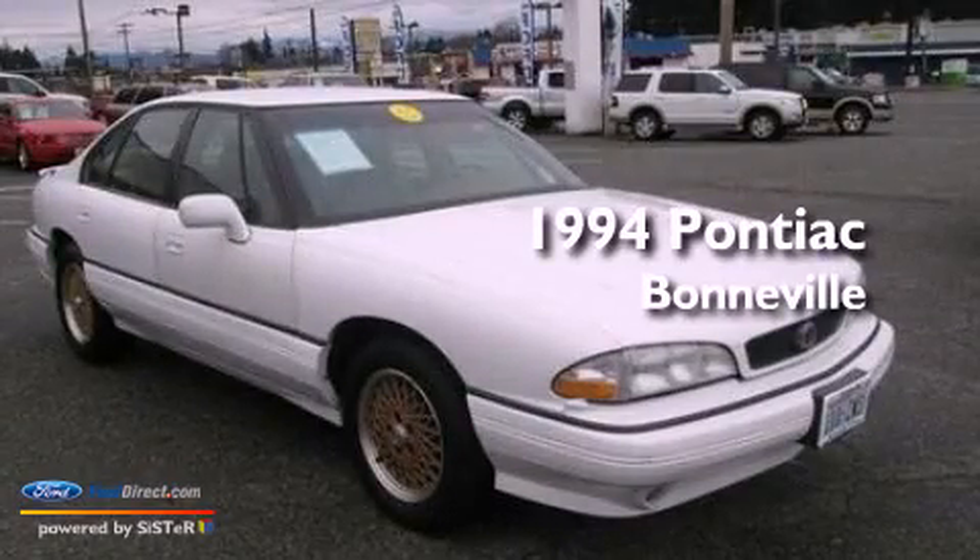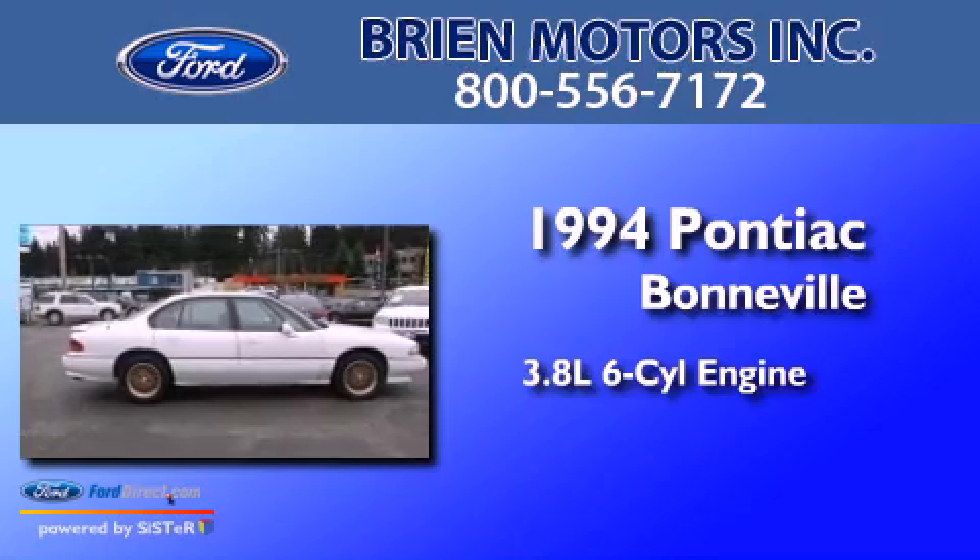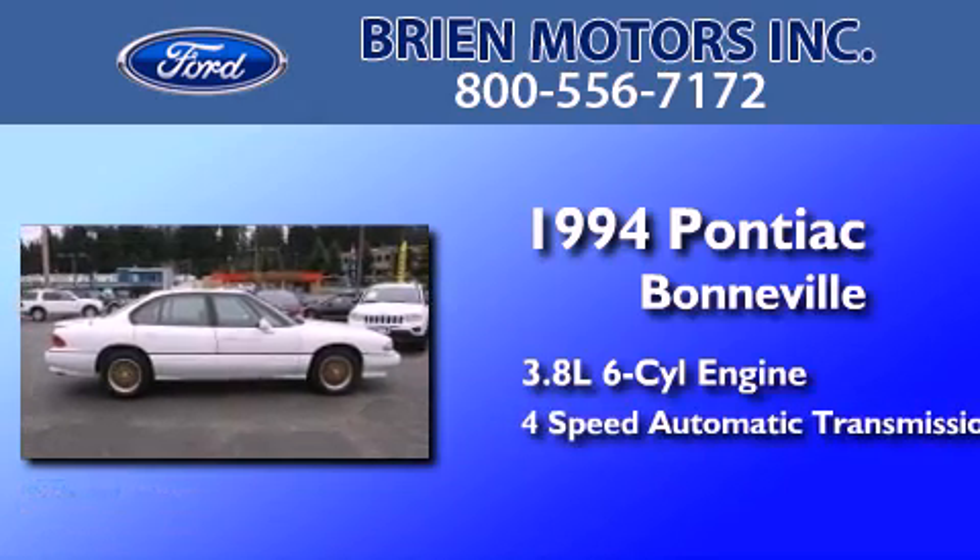This is a 1994 Pontiac Bonneville. It features a 3.8-liter six-cylinder engine and a four-speed automatic transmission.